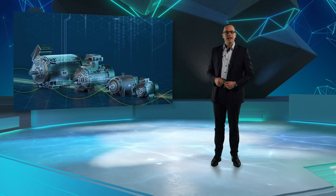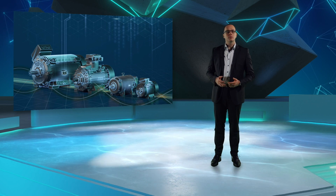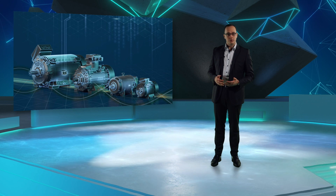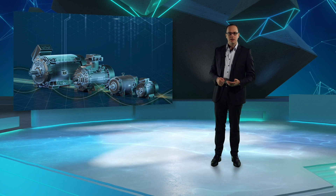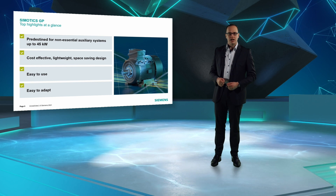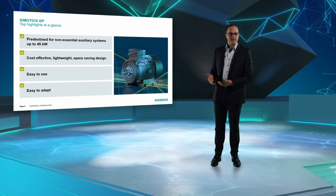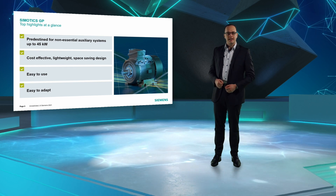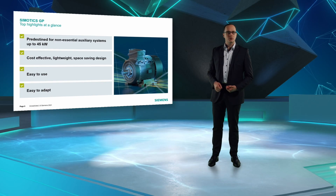Now let's talk about motors. I want to present to you the highlights of the Simotix portfolio, beginning with an important fact: all of the motor types I'm going to show you are available with marine certification for the major shipbuilding class societies. I will start with Simotix GP. These general purpose motors are predestined for non-essential auxiliary systems like pumps or HVAC, up to 45 kW. They come in a cost-effective, lightweight and space-saving design — easy to use and easy to adapt.